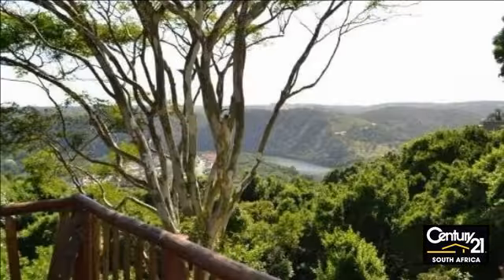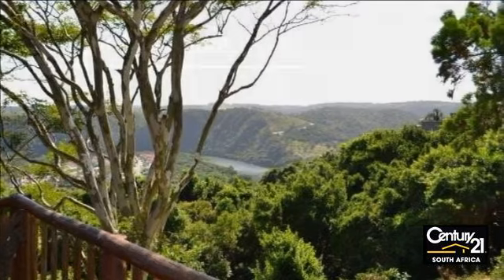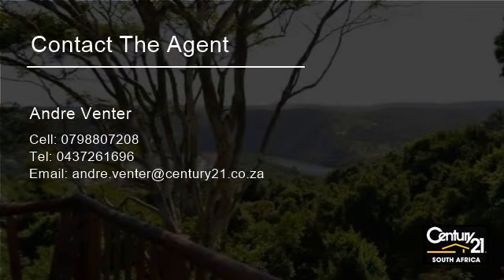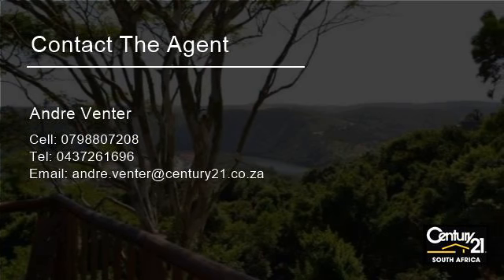This low-maintenance face brick home is on a large erf with an income-generating flat, close to all amenities, and has a magnificent view of the Gonyubi Valley. Three bedrooms, two bathrooms, and double garage.